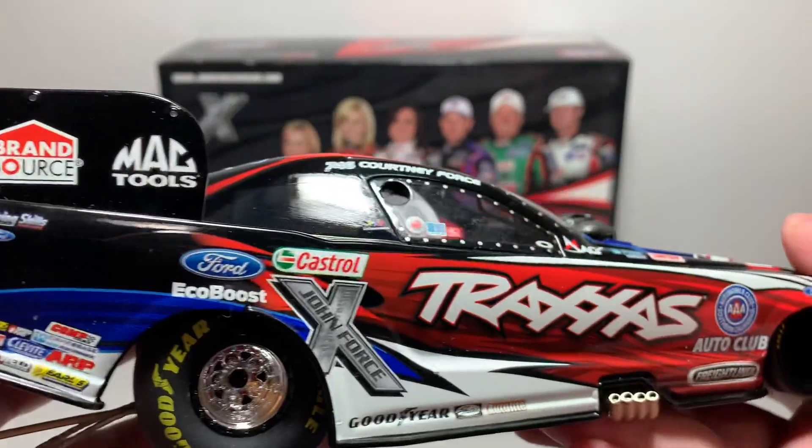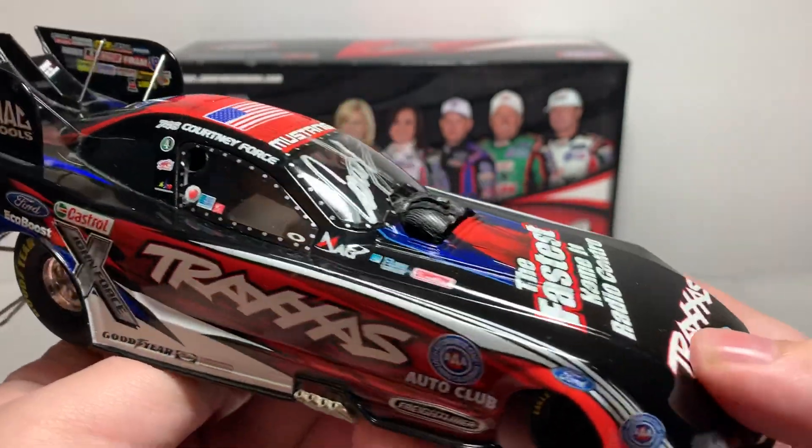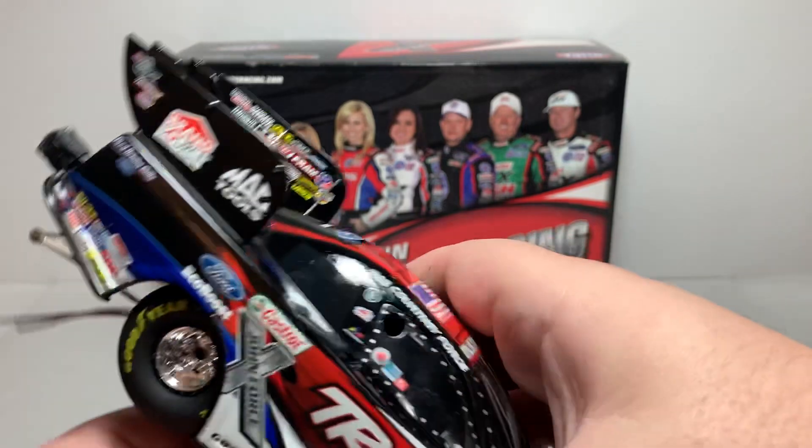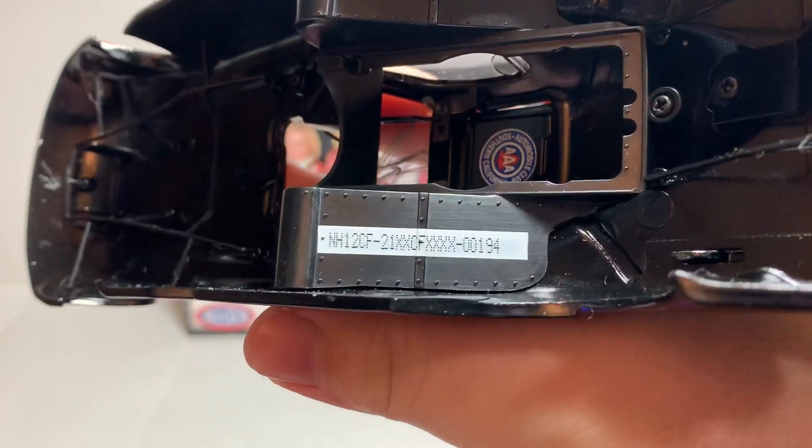The right side of the car is basically the same as the left side with no major differences and no quality control problems. Going ahead and removing the car — mine is den number 194.